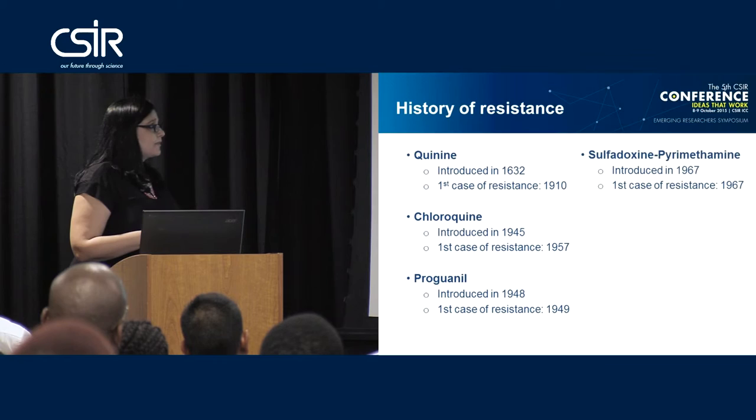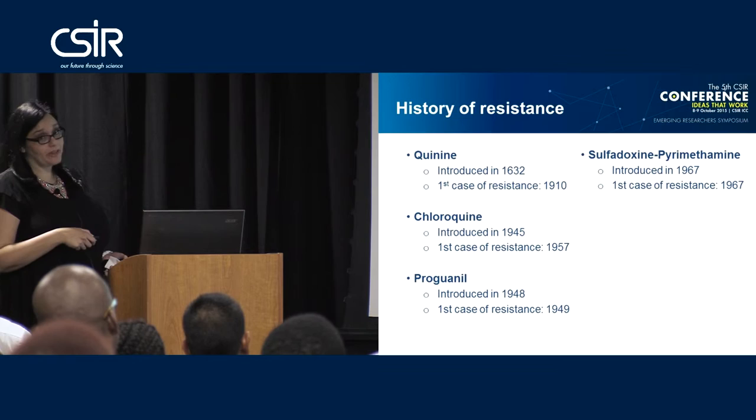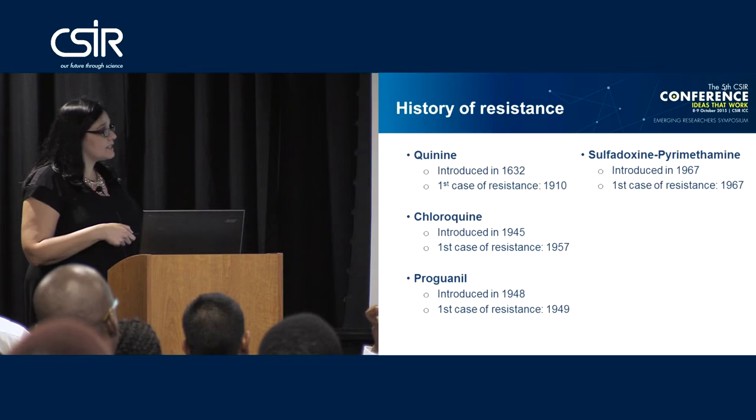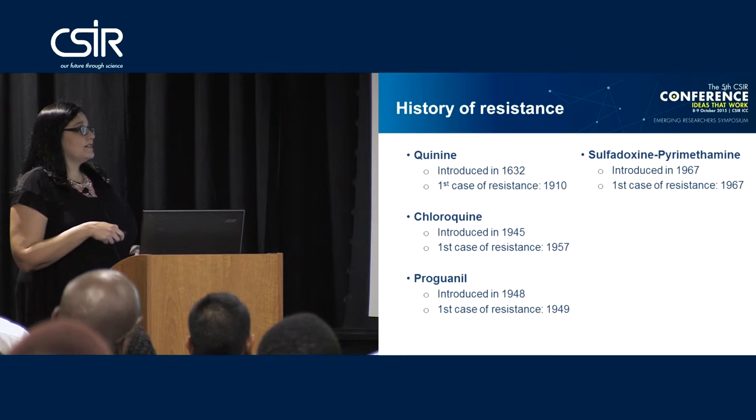Proguanil was quite a good drug before resistance came about, so scientists went back and researched the drug class and discovered pyrimethamine. Because resistance had come about quickly, they attempted a two-drug combination to increase efficacy and reduce the chance of resistance. This combination was introduced in 1967, but unfortunately resistance still occurred.